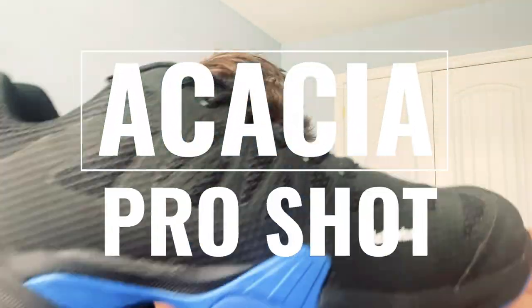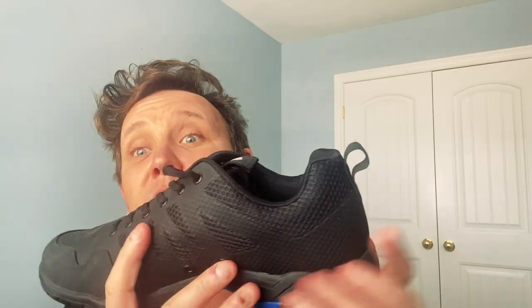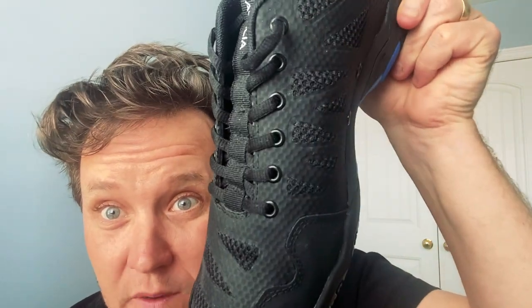Hey there Pickleball friends, Mark Renneson from Third Shot Sports. Today I want to talk to you about my favorite pickleball shoes, the Acacia Pro Shot — brand new for 2021.